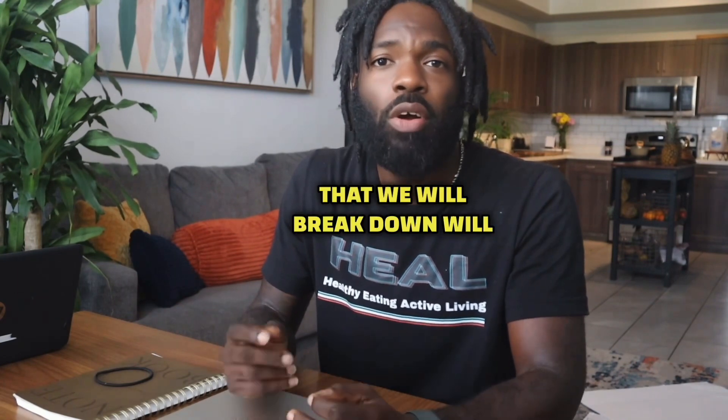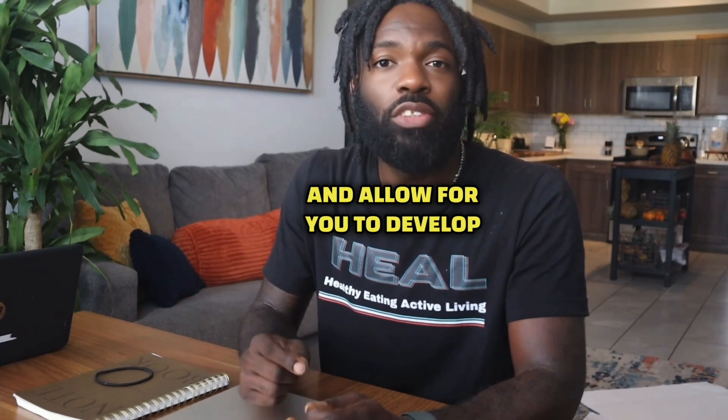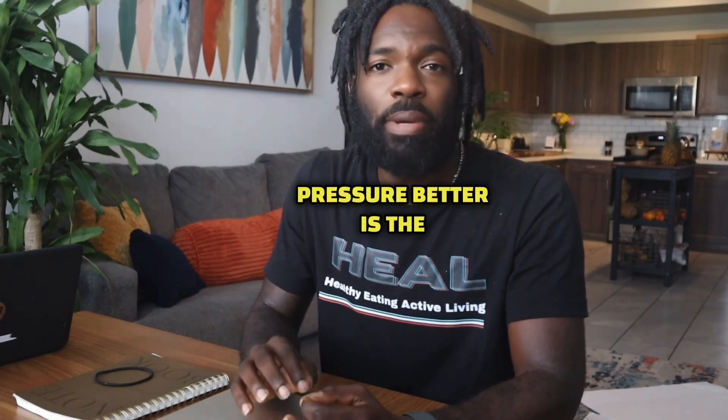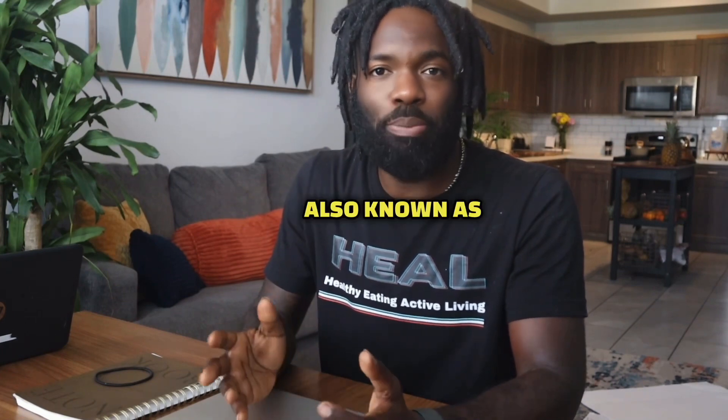These two tests that we will break down will help you and your doctor better understand your condition and allow you to develop a plan to get your blood pressure under better control. One biomarker that can help us understand high blood pressure better is the B-type natriuretic peptide, also known as BNP.